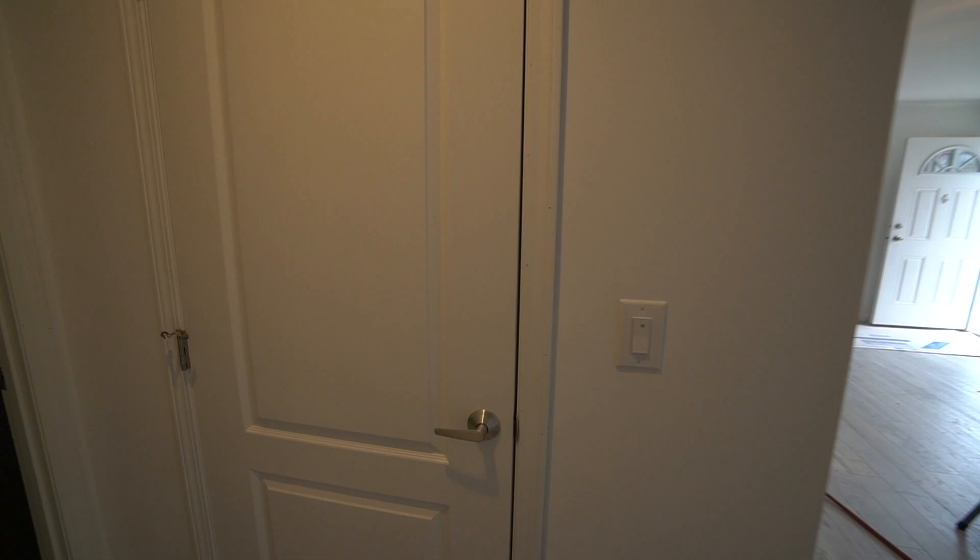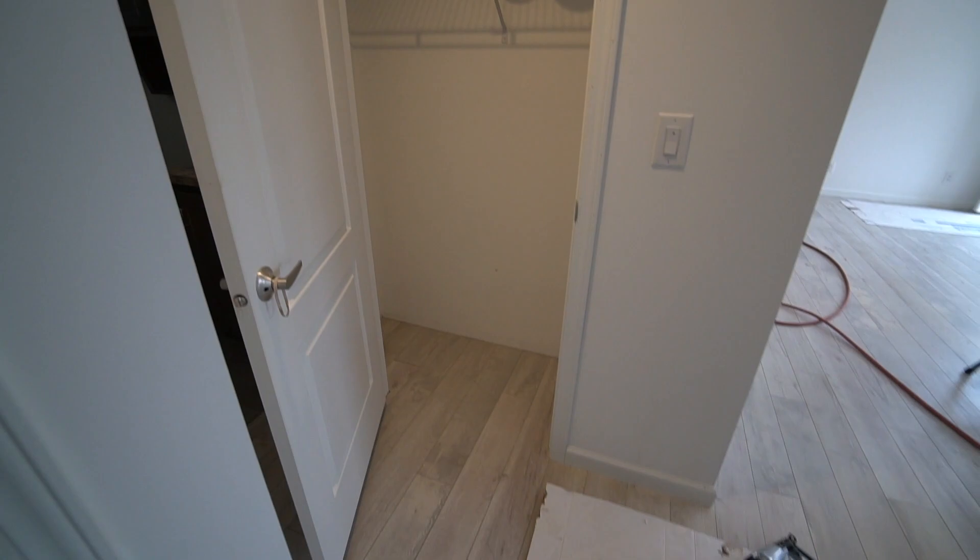The electric's on. I guess we need light bulbs — bulbs are probably not installed. Here's your hall closet.